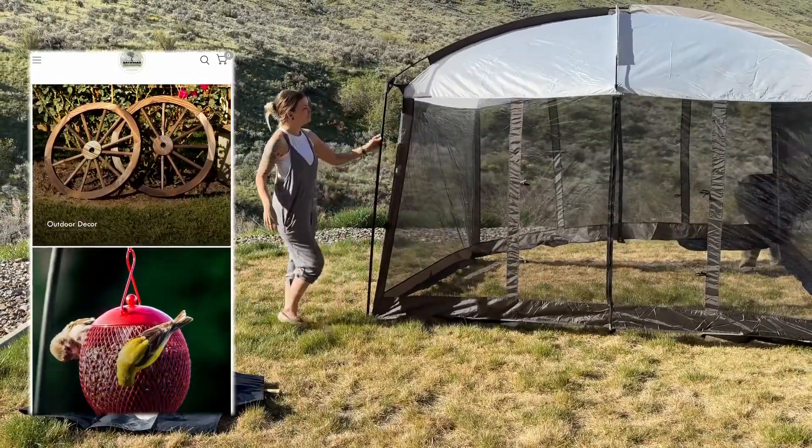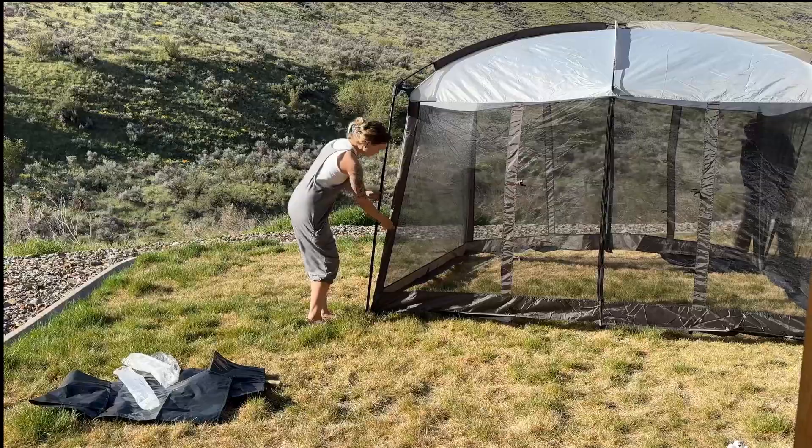Thank you again to Backyard Expressions for sponsoring today's video. This will be great for camping and all kinds of events that we do.